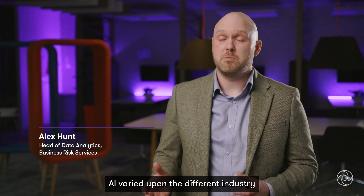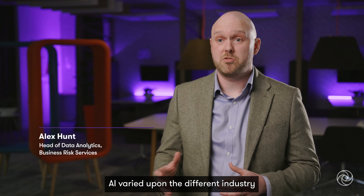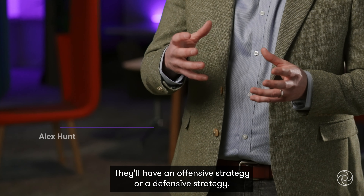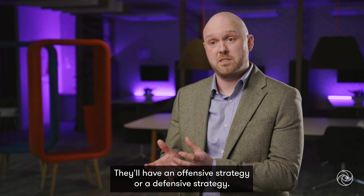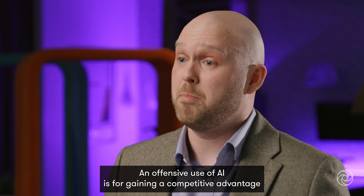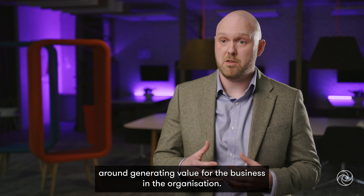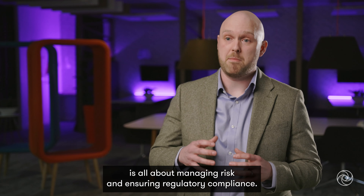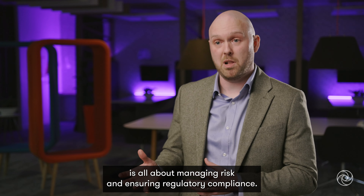Successful use cases of AI vary depending on the industry an organisation sits in, but they typically fall into two parts. They'll have an offensive strategy or a defensive strategy. An offensive use of AI is for gaining a competitive advantage around generating value for the business, whereas a defensive strategy is all about managing risk and ensuring regulatory compliance.